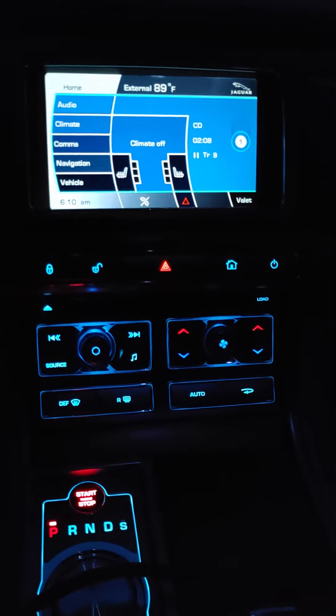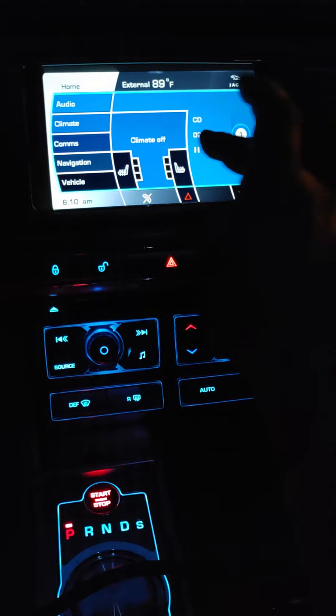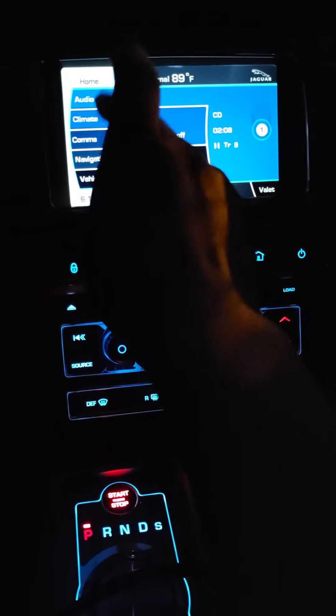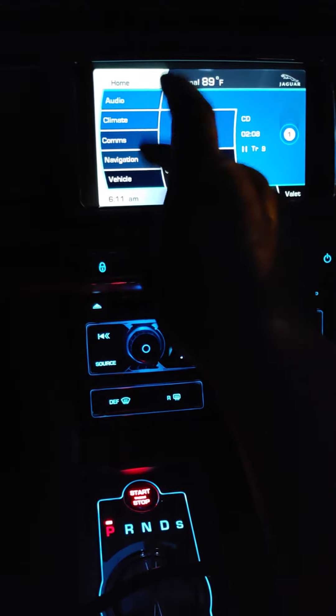Hello YouTube. I have here a 2010 Jaguar XF luxury model and I cannot figure out how or why my touchscreen stopped working.